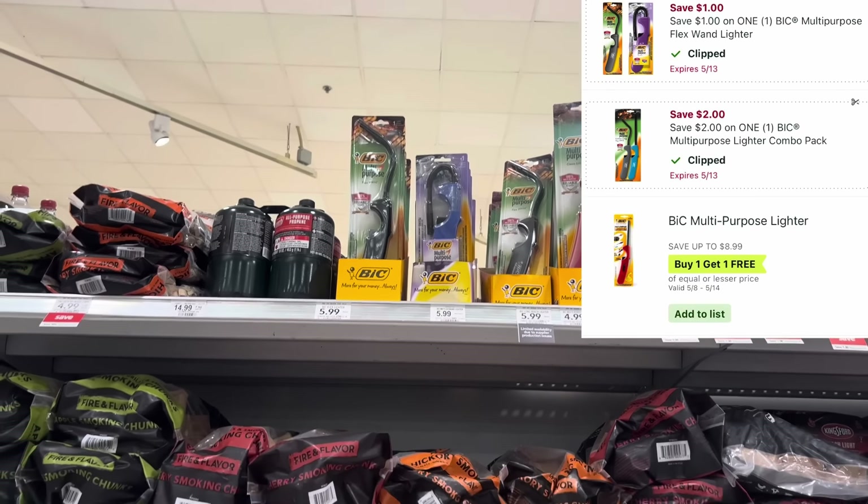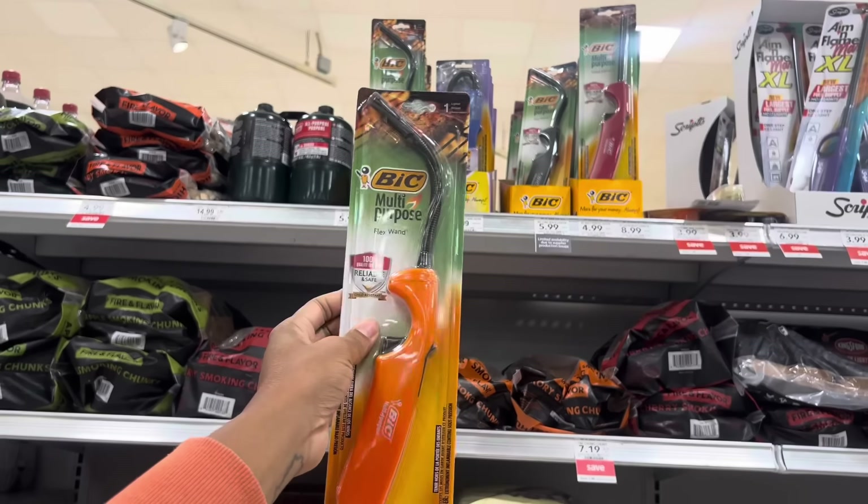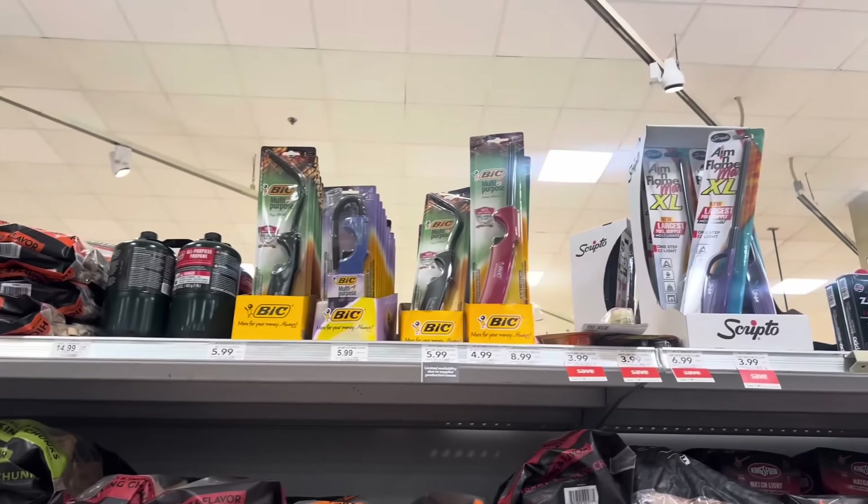Check different areas in your store because the deal is also working for the two-pack, but I don't see them over here.